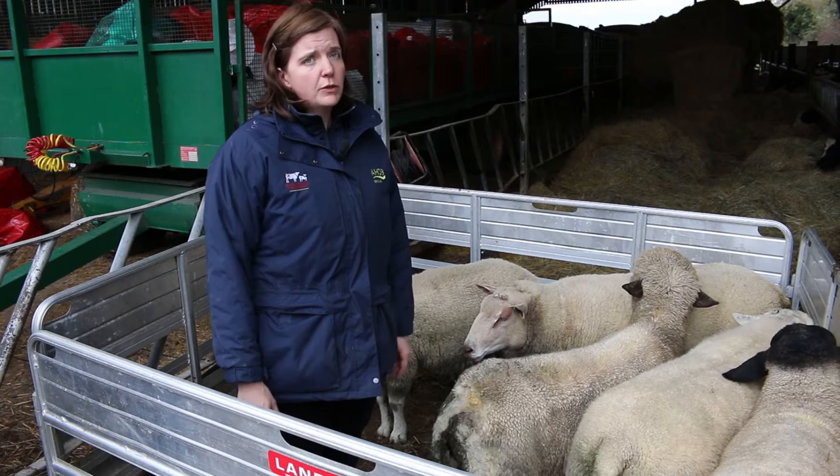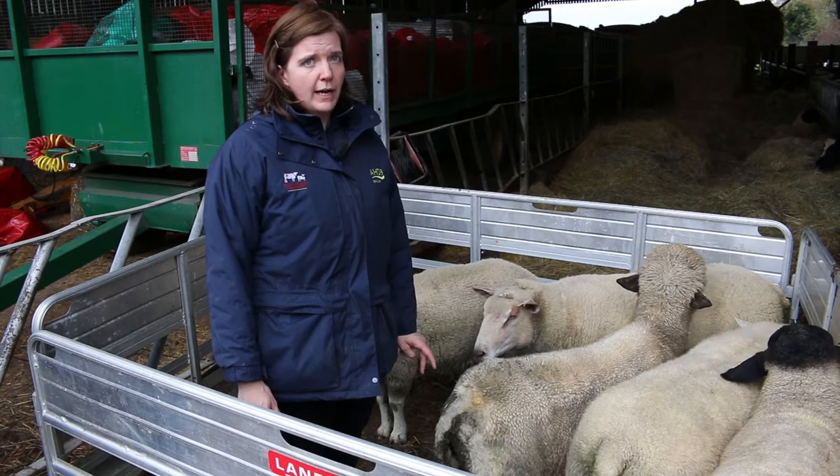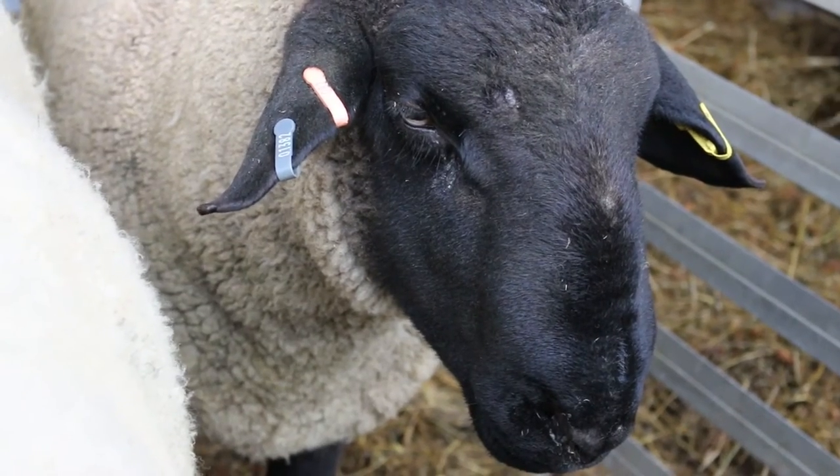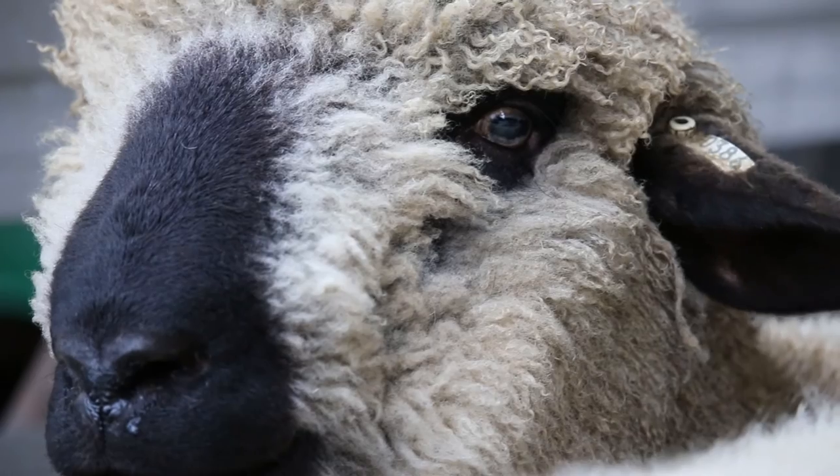The five breeds we're using are Suffolk, Texel, Charolais, Hampshire Downs and Meatlink, and they're split across those six farms. The six farms we're using are four in England, one in Scotland, and one in Wales.